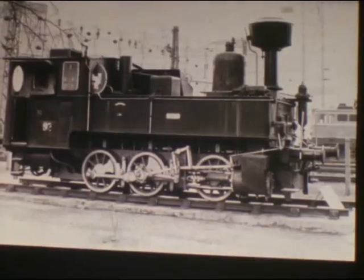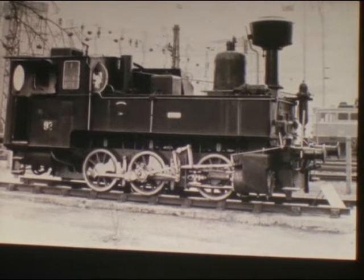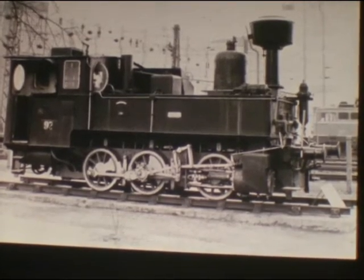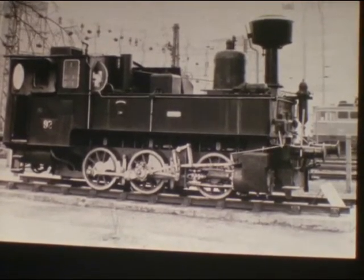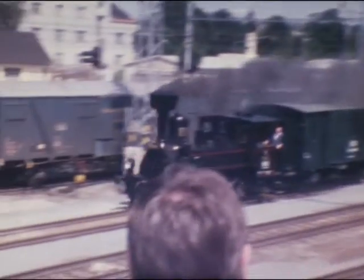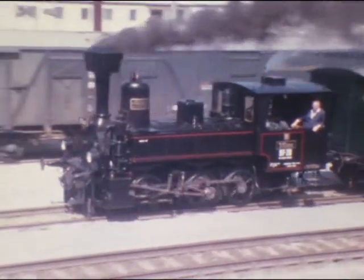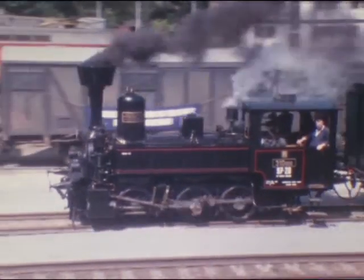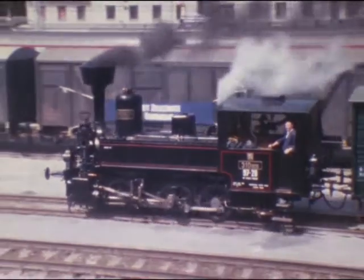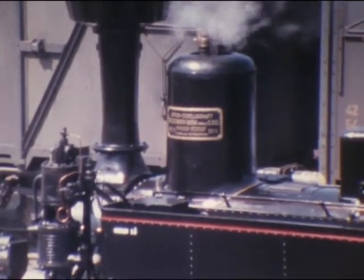Die 310er war als Reihe 97 die Lokalbahn-Tenderlok der kaiserlich-königlich-österreichischen Staatsbahnen. Von 1878 bis 1905 wurden mehr als 250 Exemplare dieser 250 PS starken und 45 km/h fahrenden Loktype für die kleineren Nebenbahnen der Monarchie gebaut. Diese Maschine, 1879 hergestellt, stammt von Siegel in Wiener Neustadt. Bei uns ist in Linz eine 97er als Denkmal aufgestellt.